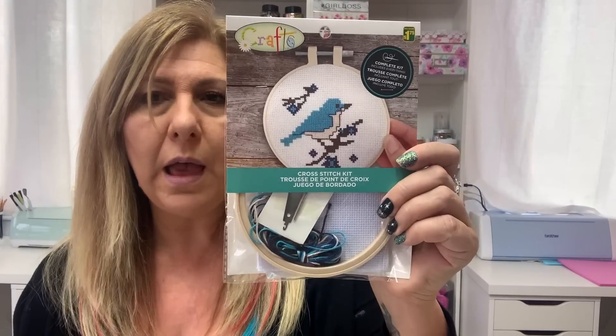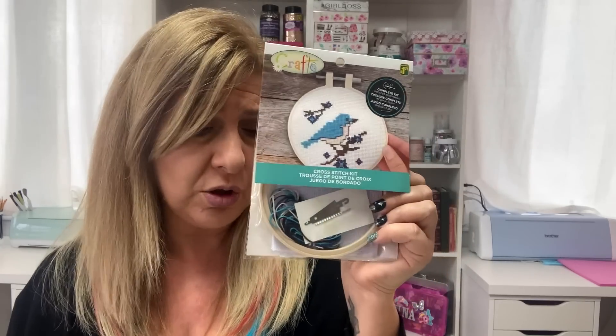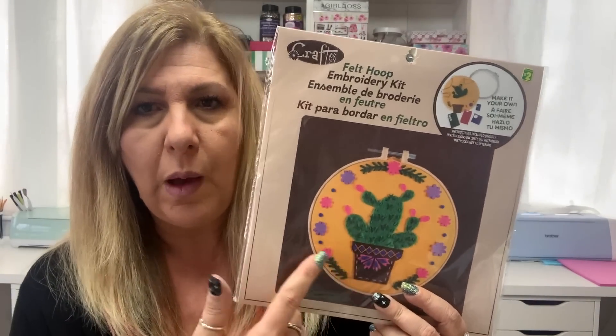And my last few things — they had these embroidery kits in different styles. I got the bird one, and I mainly got it for the embroidery hoop. I don't know how to do embroidery but maybe if I look it up. This was $1.75. They also had another size for $2 in different styles. Embroidery hoops are so expensive online, so I got those.